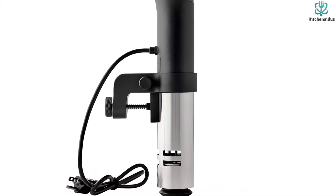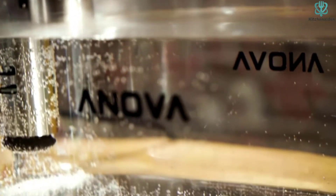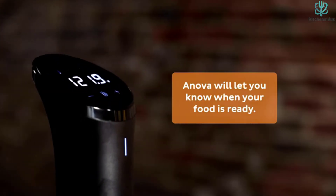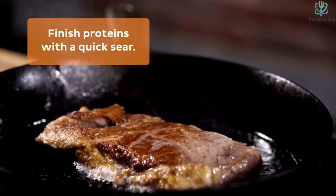It's simple to use, and we were beyond impressed by its outstanding performance in our temperature accuracy tests. That said, we were disappointed with the length of time it takes for the Innova Culinary Precision Cooker AN500US00 to heat water.